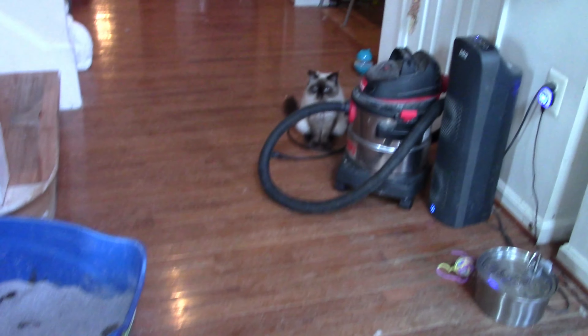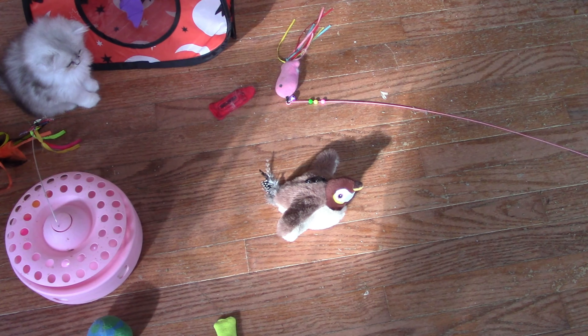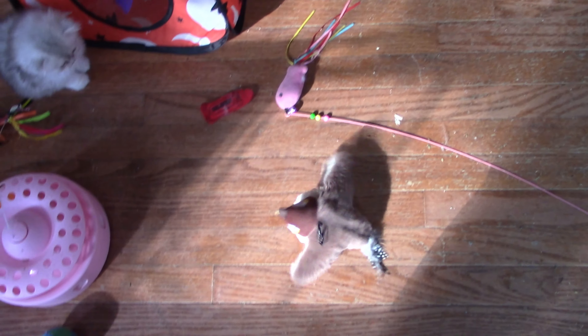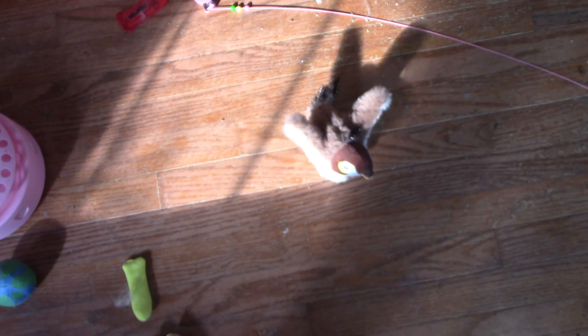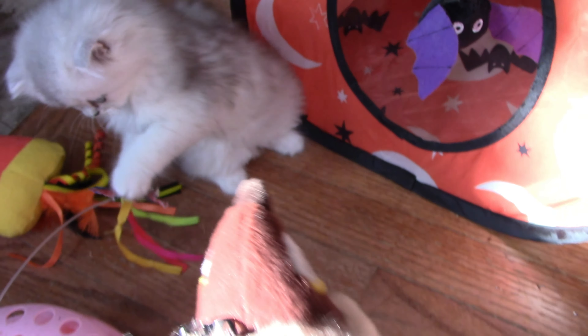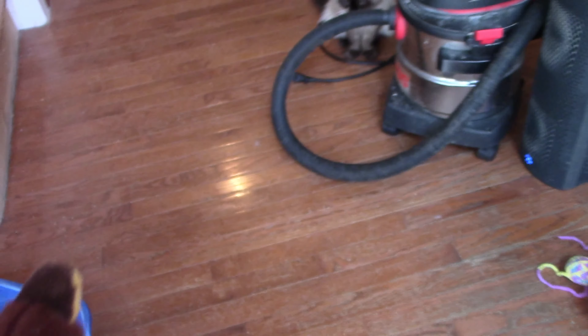Oh, I think she's scared of it. Misha's a birdie! Get it! Is it too annoying? Misha's a birdie! Oh! It's scary! Is it scary?